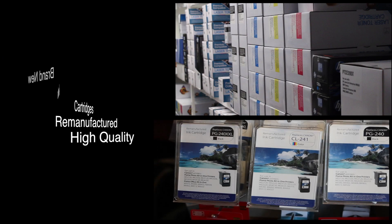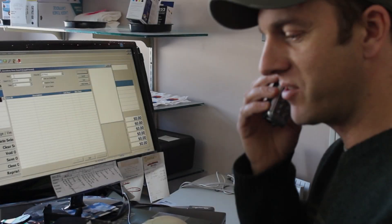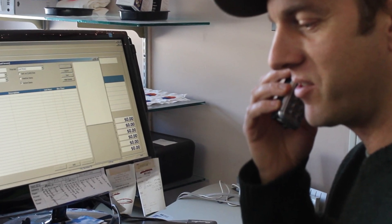Liquid 7 offers high quality remanufactured cartridges as well as brand new cartridges priced lower than the competition. Our knowledgeable staff is here to assist you Monday through Friday, 9 a.m. to 5:30 p.m.